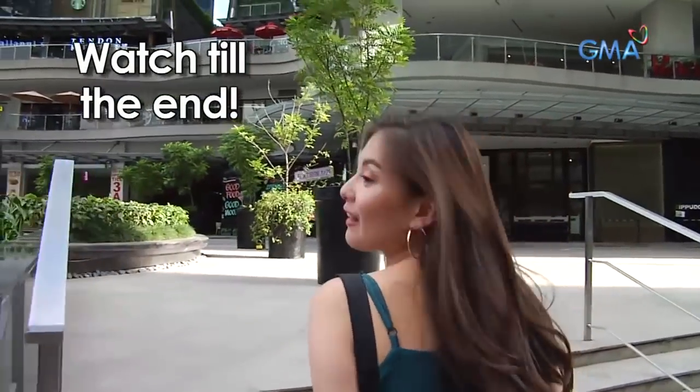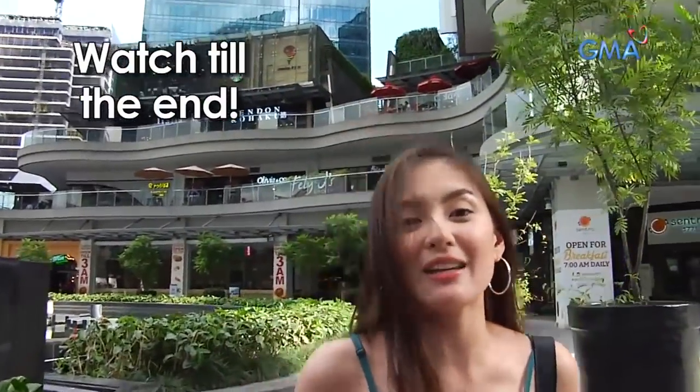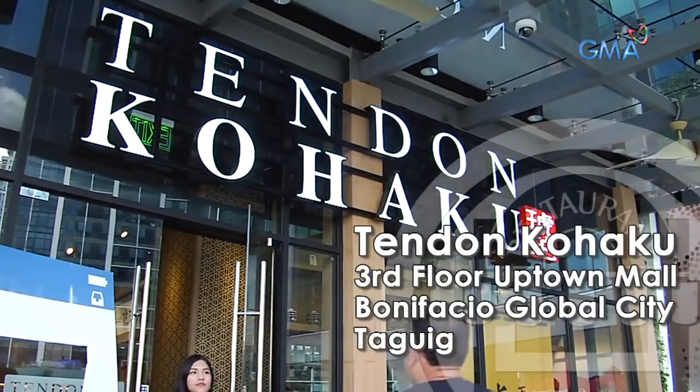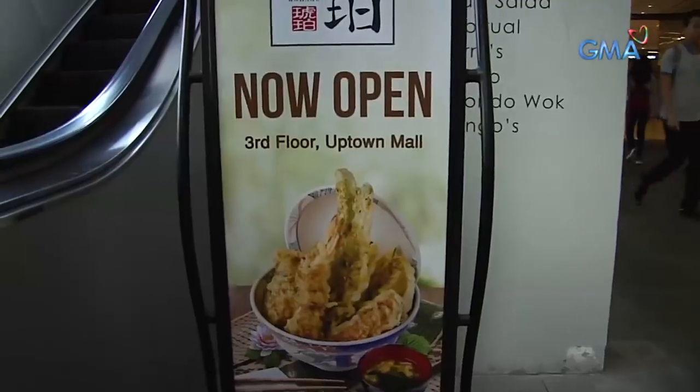We found it! Tendon Kohaku, you guys — this is my first time to try the tempura ice cream. It sounds very unique, right? And I won't have to fly a thousand miles away because we just found Tendon Kohaku located at the third floor of Uptown Mall in Bonifacio Global City, 36th Street corner 9th Avenue. I'm very excited! We all know the taste of tempura and ice cream, but I wonder how it tastes when we combine them together.